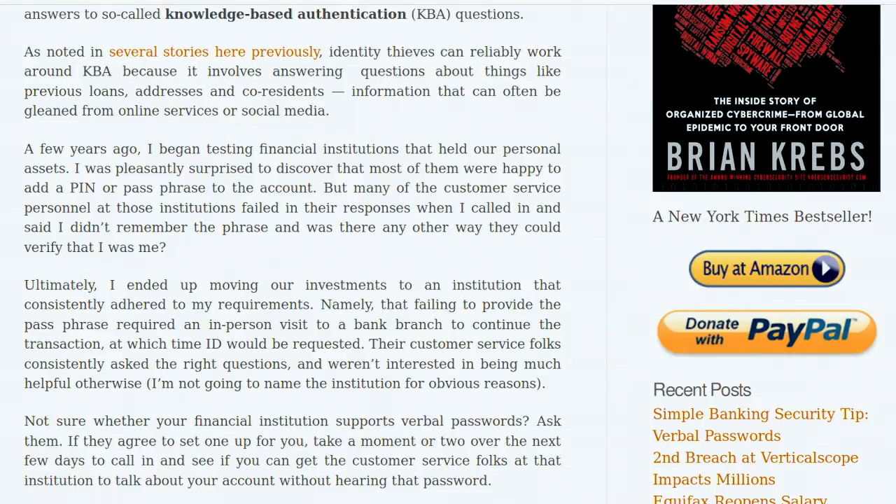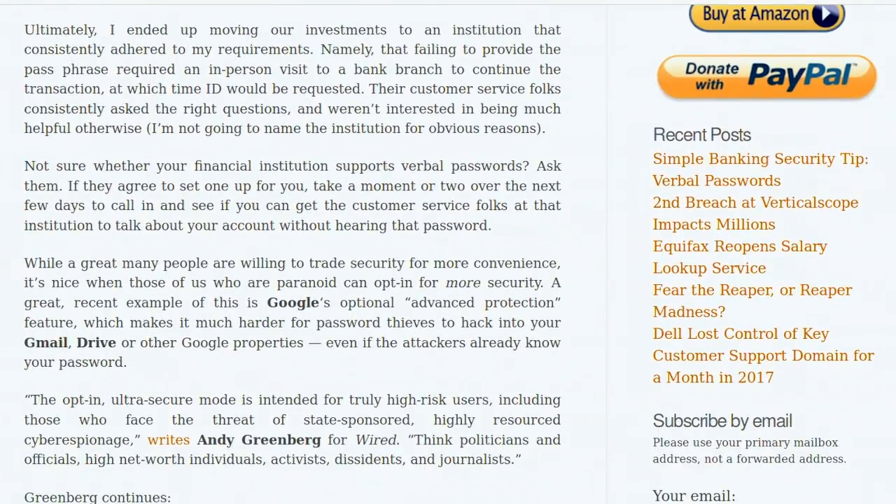Many institutions don't properly train customer support staff or have high turnover, allowing crooks to coach reps into validating calls with just SSN and date of birth, or knowledge-based authentication questions. KBA is vulnerable because it involves answering questions about previous loans, addresses, co-residents — information gleaned from online sources or social media. Krebs ultimately moved his investments to an institution that consistently required the passphrase before any account details were discussed, and required an in-person branch visit if it wasn't provided.